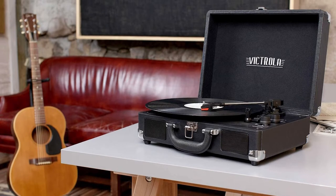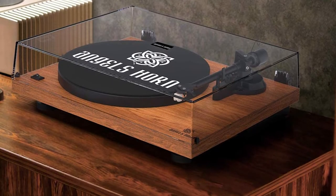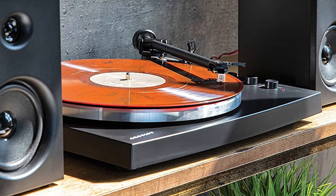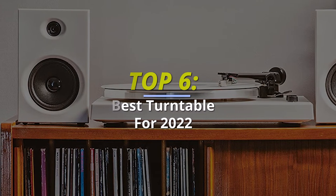Top 6 Best Turntables for 2022 — Record Players. Hey guys, today we're going to take a sneak peek at the best turntables in the market. So if you're planning to buy one, then you're at the right place. Please do check out the description below to see all the featured products and their buy links. Let's get started.